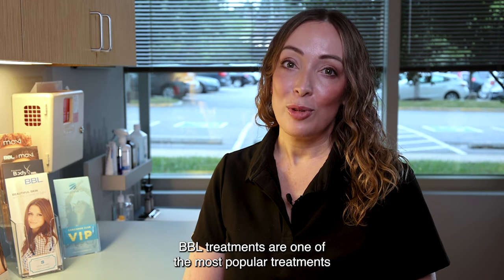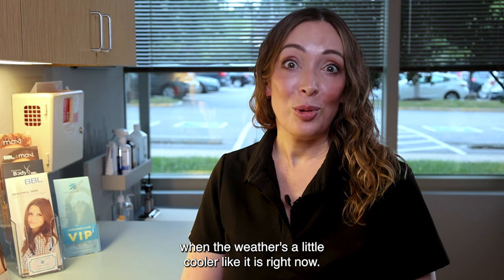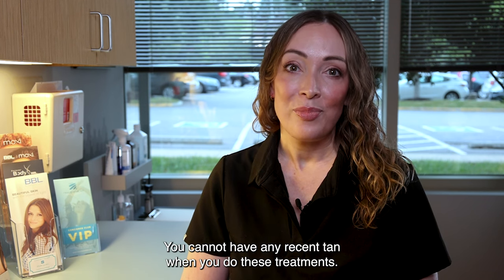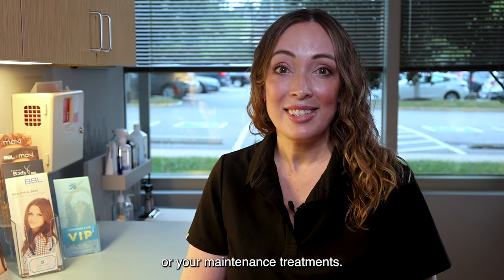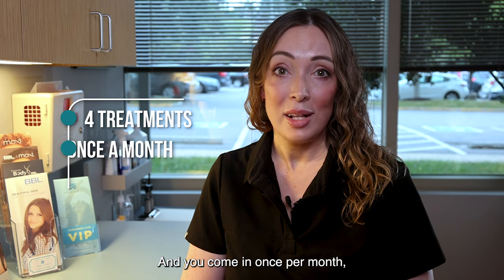BBL treatments are one of the most popular treatments that we offer, and these treatments need to be done when the weather is a little cooler like it is right now. You cannot have any recent tan when you do these treatments. So right now is the perfect time to come back in and do a series of treatments or your maintenance treatments. These treatments are usually done in a package of about four and you come in once per month.